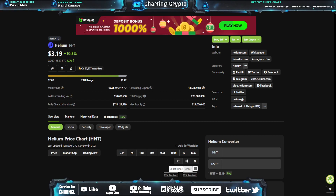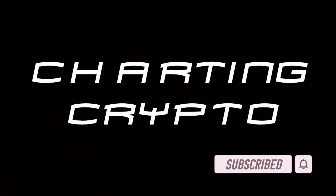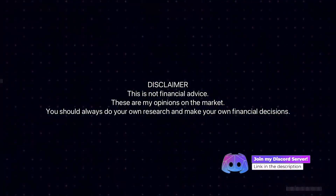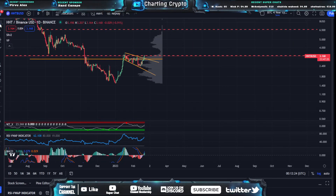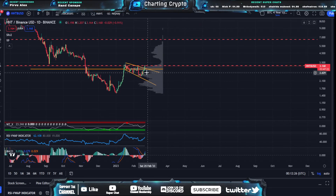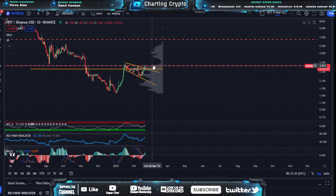Let's get into the price prediction and technical analysis on HNT. This is the day chart — we're going to look at the day chart, then go to the micro time frame. As you can see on the day chart, we're getting stopped out at this resistance at $3.21. What I'm currently looking for is if we break above $3.21, it's going to be a quick run-up to around $4.